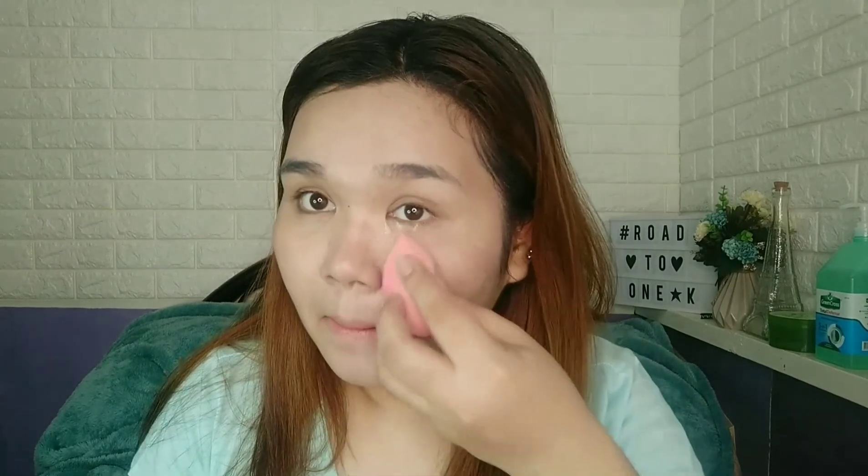Let's try setting half of my face with this Nichiro loose powder, and leave the other half unset so we can see the difference. Setting it now on one side — and leaving the other side as is. Done! Now I'll finish the rest of my face and come back with the completed look.